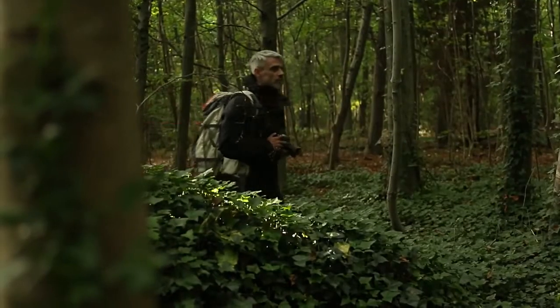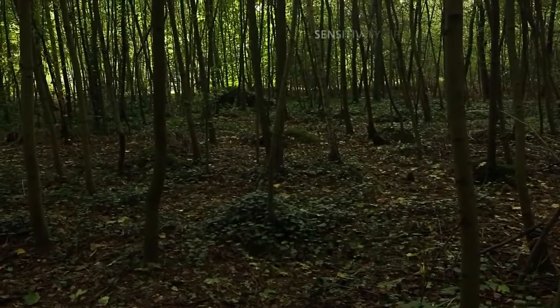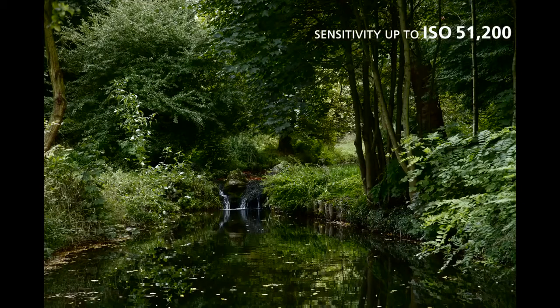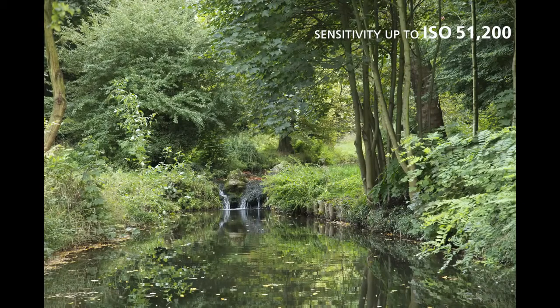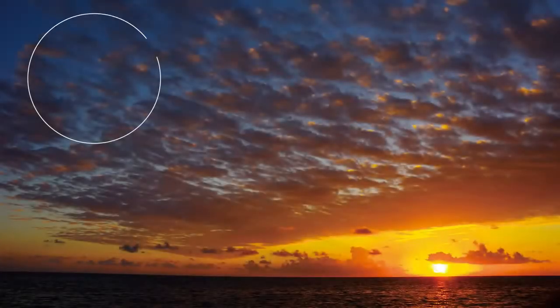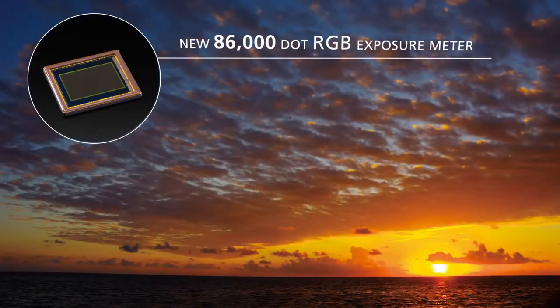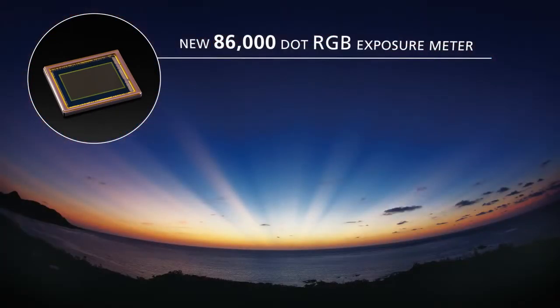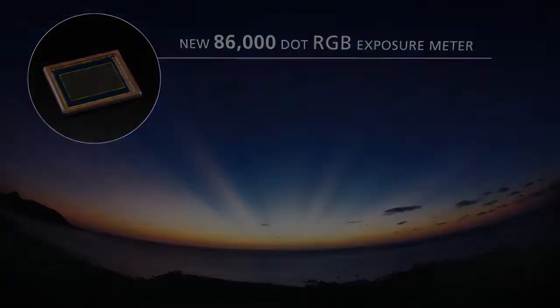Coupled with the new Prime 3 imaging engine, the K3 offers a maximum sensitivity of up to ISO 51200, creating images with minimal image noise even when shooting in the darkest conditions. High precision metering is provided by the new 86,000-dot RGB light metering system. With this, the K3 ensures perfect exposure to deliver beautifully natural results even in complicated lighting conditions.